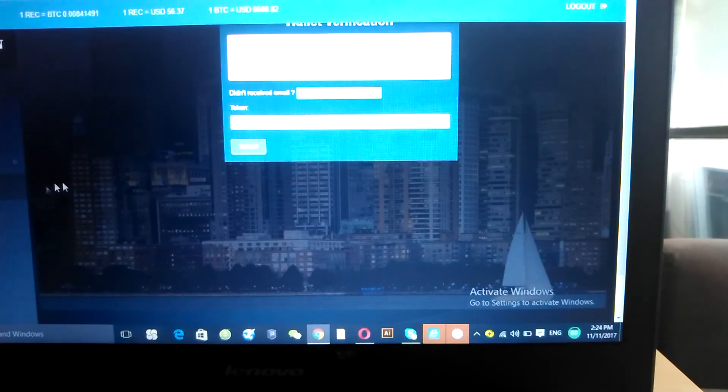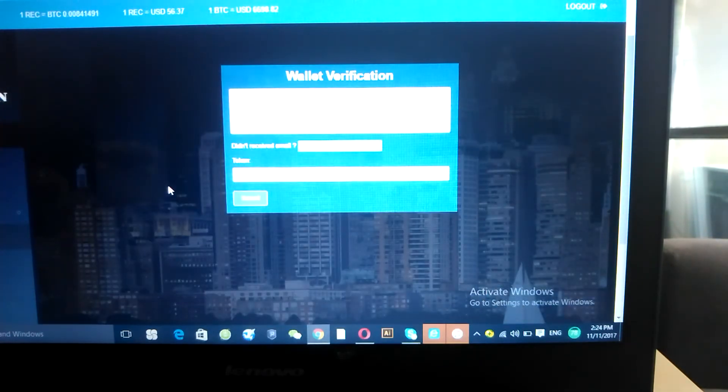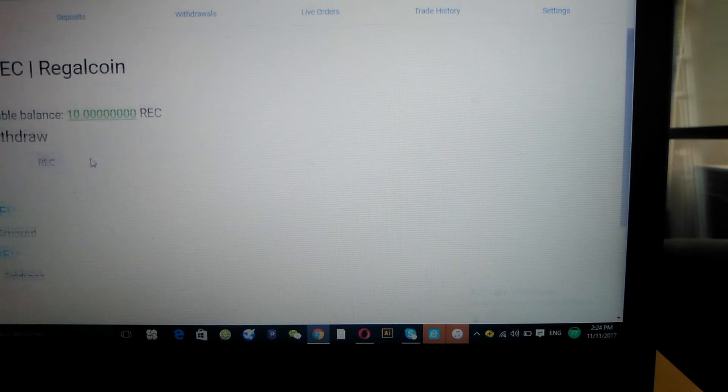So you come in here, get your token from your wallet. You put the token in to get access to the wallet, get the information from the wallet — your RegalCoin wallet address. Click Deposit RegalCoin and it will give you the RegalCoin wallet address to deposit to. Then you just send it over. Go back to the exchange, put the amount to withdraw, enter the fees and withdrawal amount, and put the destination address right there.